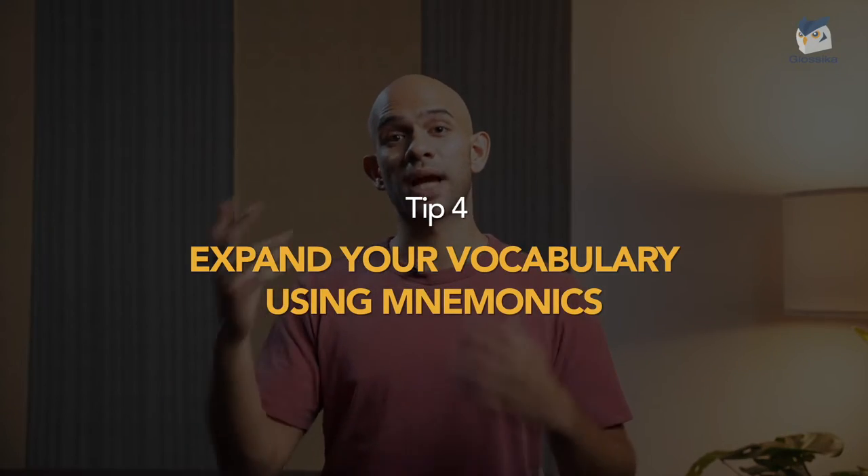Our fourth tip is to expand your vocabulary using mnemonics. Mnemonics is when you tell yourself a funny, silly, or otherwise memorable story to associate a word with a particular idea. There are two basic types: word associations and mnemonic images. Using mnemonics helps glue the word to your memory way more effectively. For instance, the Spanish word 'caber' means 'to fit'. For an English speaker, 'cab' sounds like a cap and 'er' sounds like a bear — so you can imagine trying to fit a bear into a cap. That would be an example of a mnemonic.